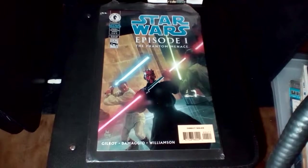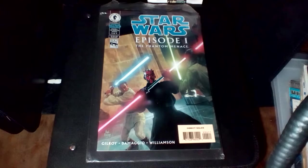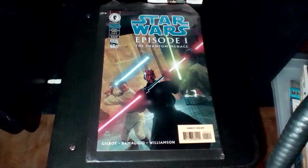Hey there YouTube land, Grandpa Joe here from Grandpa Joe's Closet with another collection video. Today's video is my miscellaneous comic collection — that constitutes anything that's not either DC Comics or Marvel. Let's see what I got here.